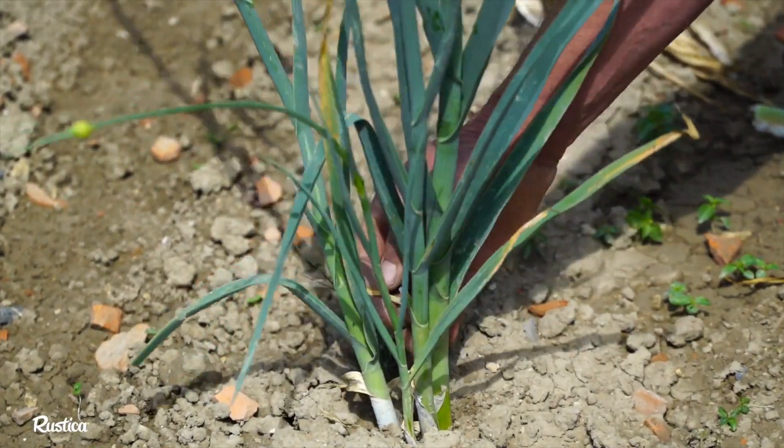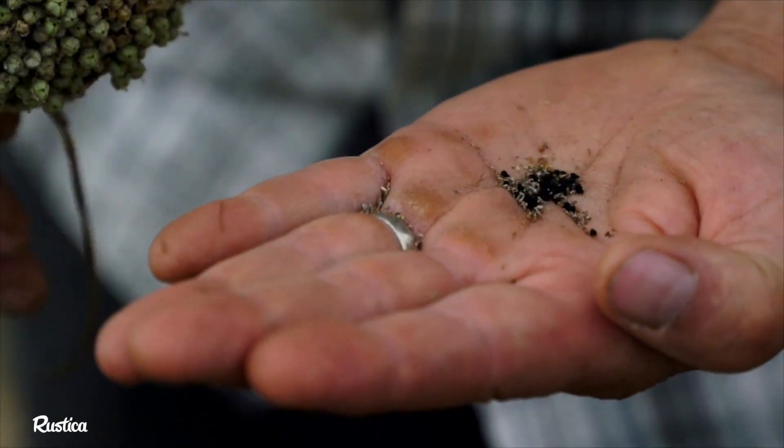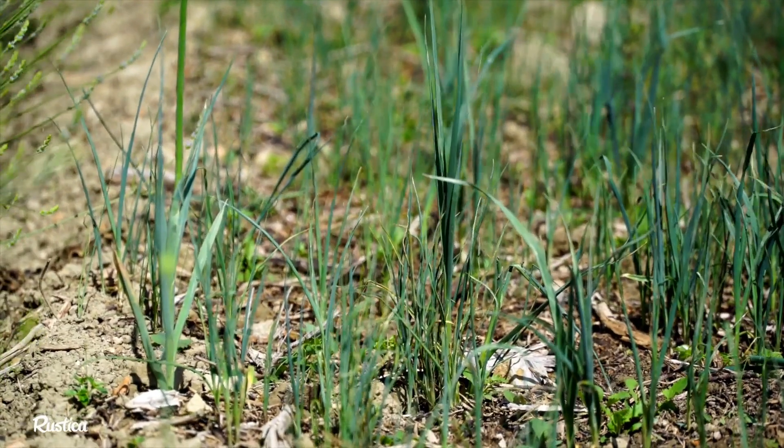And another event happened, and it is undoubtedly the most important. I collected seeds, and you should know that some seeds fell to the ground. In the spring, small leeks started to sprout at the base of the existing leeks, meaning we had a spontaneous seedling.